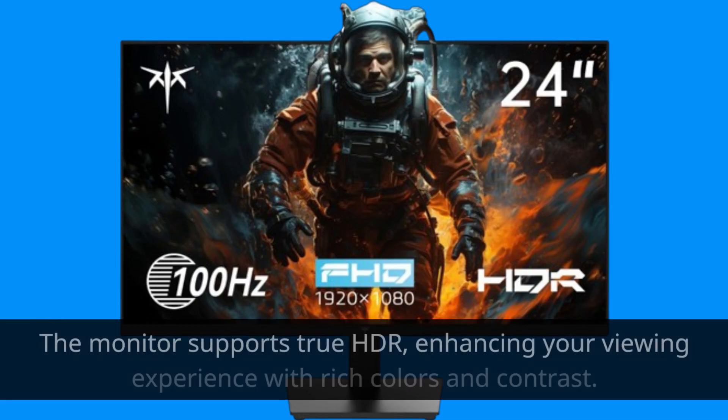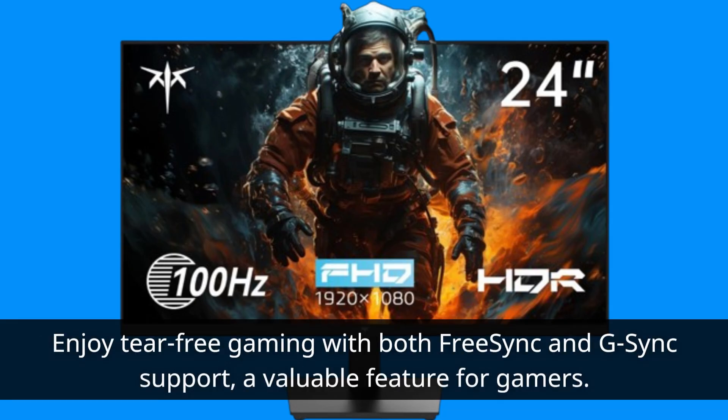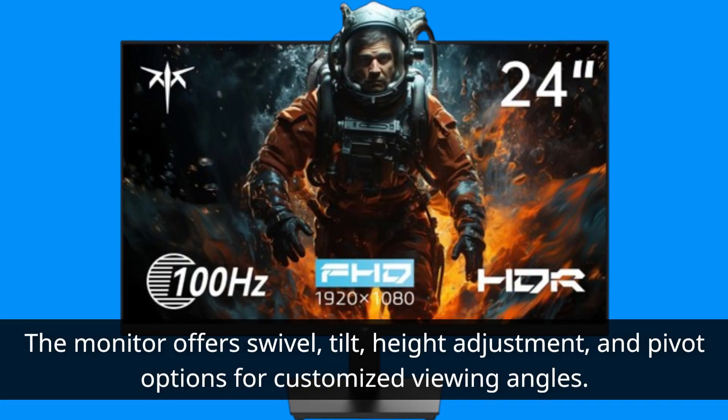The monitor supports True HDR, enhancing your viewing experience with rich colors and contrast. Enjoy tear-free gaming with both FreeSync and G-Sync support, a valuable feature for gamers. The monitor also offers swivel, tilt, height adjustment, and pivot options for customized viewing angles.